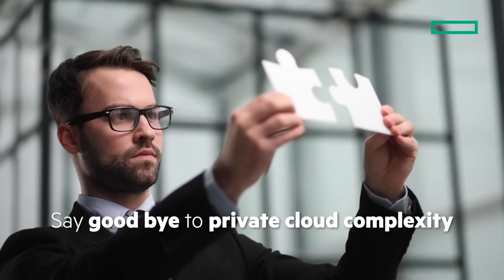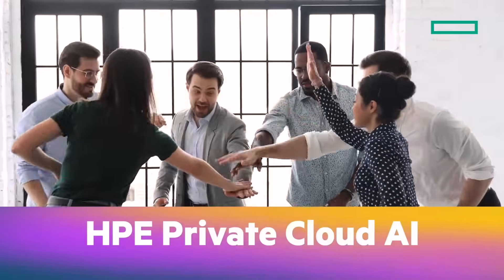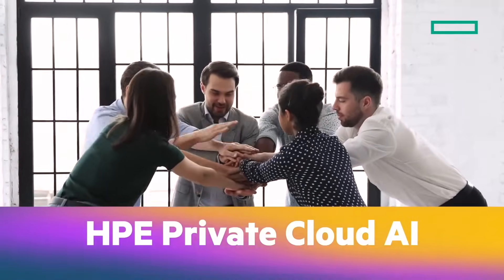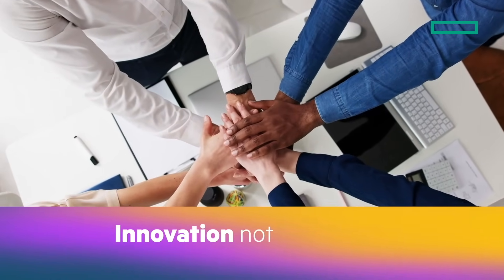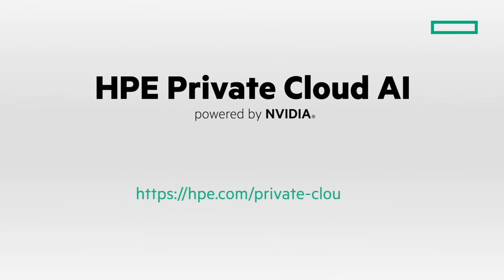Say goodbye to private cloud complexity. With HPE Private Cloud AI, your team can focus on innovation instead of integration. Learn more.